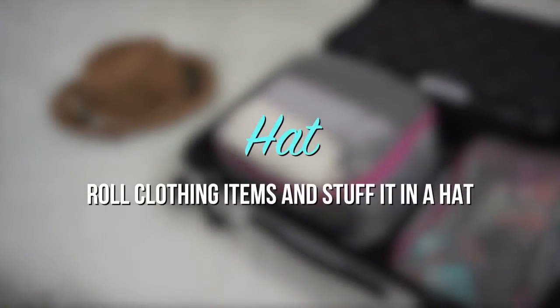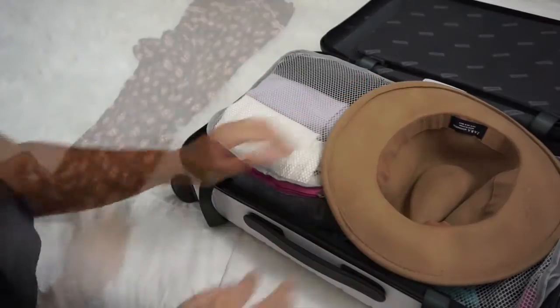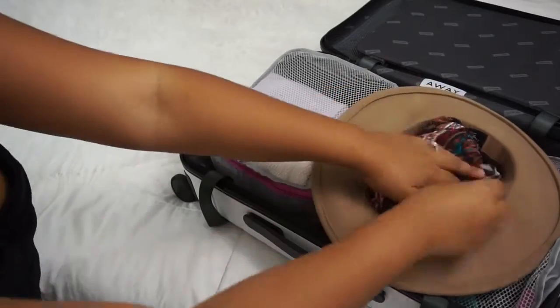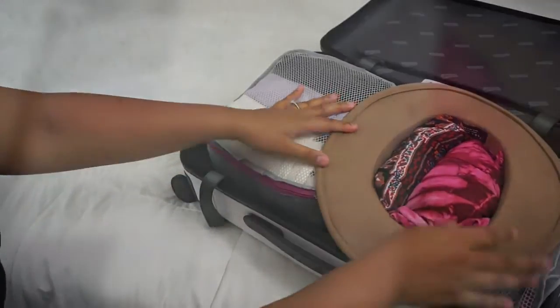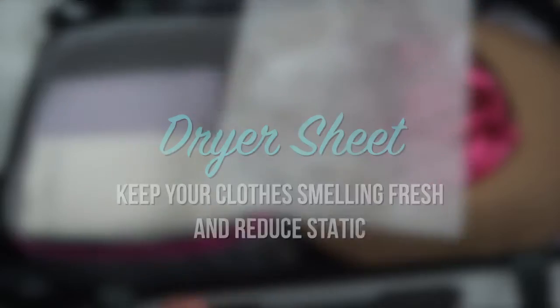The best way to pack your hat is to roll your clothing items and stuff them inside. Use a dryer sheet to keep your clothes smelling fresh and reduce static.